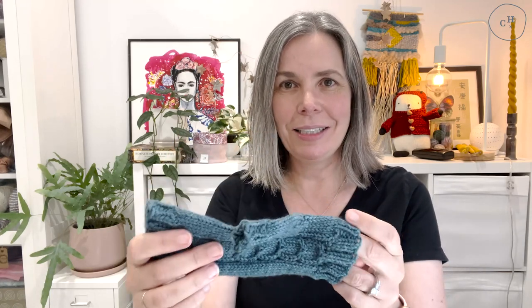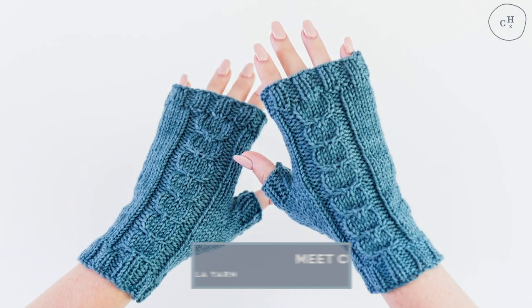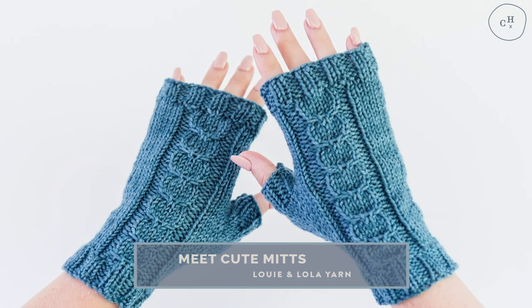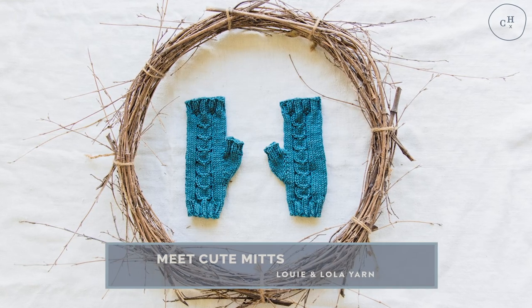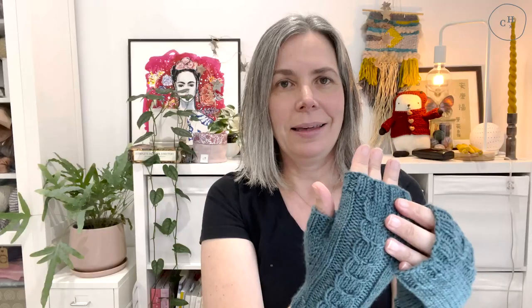I'll show you the mitts first. They're super sweet teeny tiny little fingerless mitts, knit in DK weight yarn, and they have this beautiful antler cable running down the back of the hand. These can be knit pretty quickly — I think I knit them up in probably a couple of hours. So if you're looking for something the night before you're due to give a gift, these are probably the ones for you.